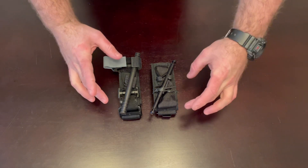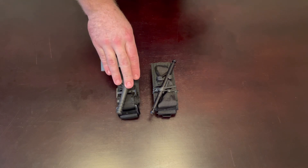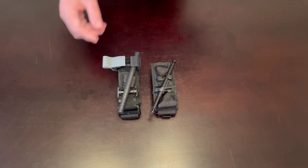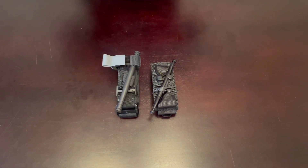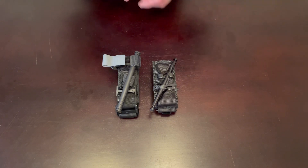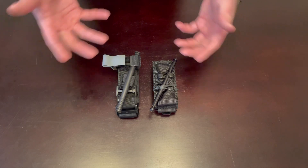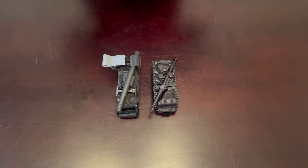Let's talk about the windlass rod. On the North American Rescue CAT tourniquet, the rod is made out of polymer plastic and it's a fairly thick rod in comparison to the Soft T counterpart, which is made out of aluminum. The Soft T rod is a little bit thinner and a little bit shorter, but both of them are more than big enough to easily manipulate and operate.